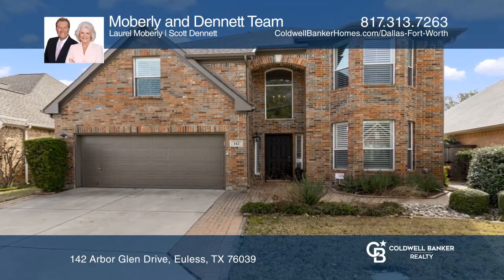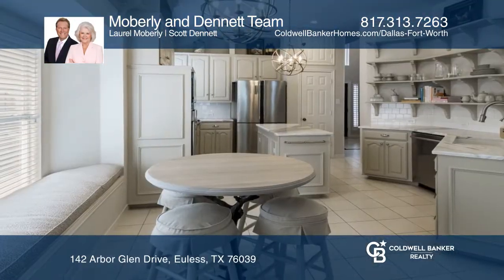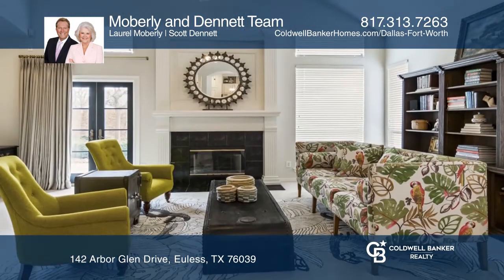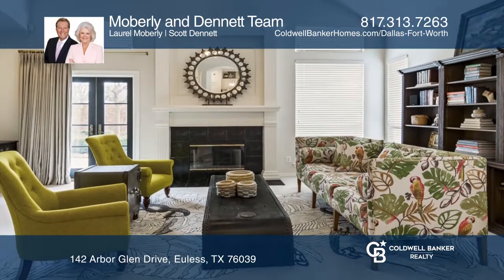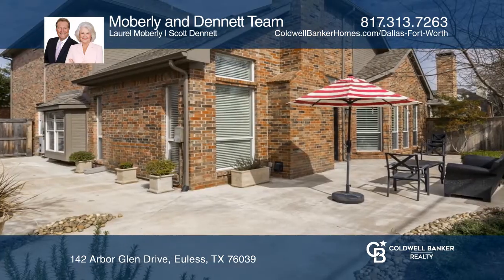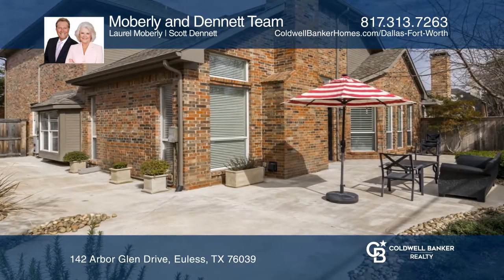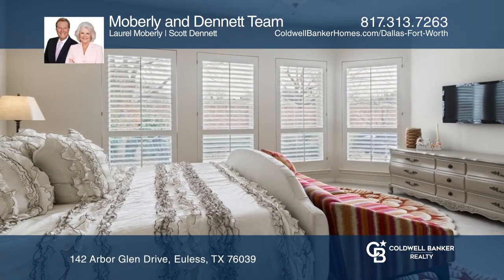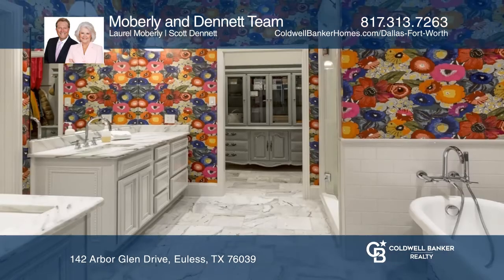This three-bedroom, two-and-one-half bathroom home has it all! A five-star dining room greets you as you enter. The gourmet kitchen has stainless appliances and Calcutta Umbra marble countertops and opens to an oversized living space. French doors lead to a park-like yard and the master suite is downstairs with an en-suite bathroom.